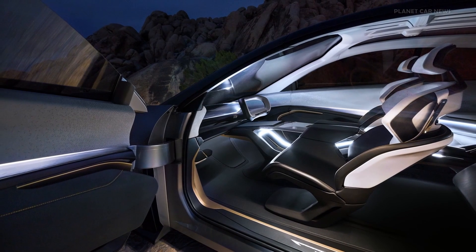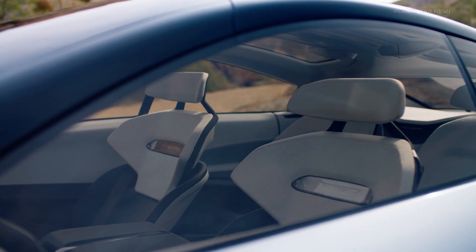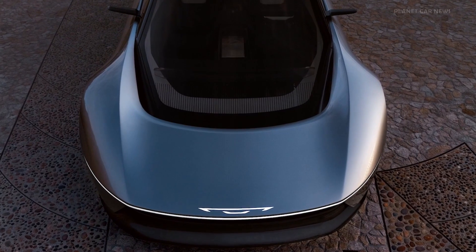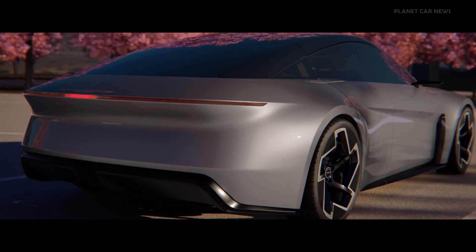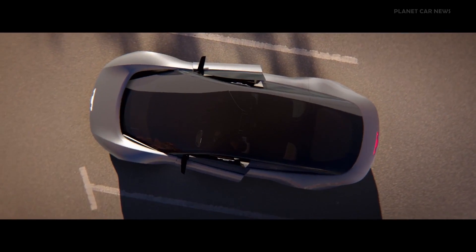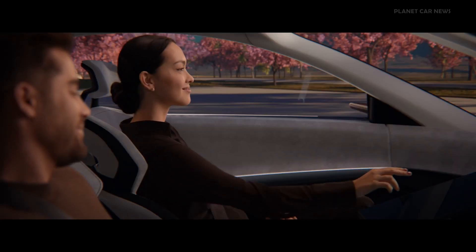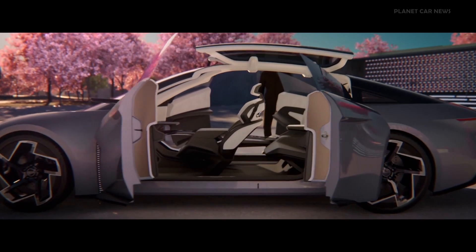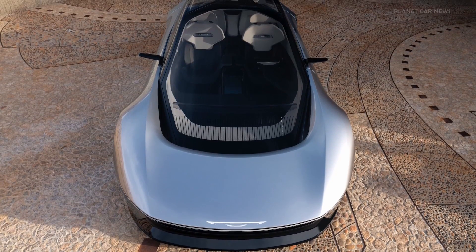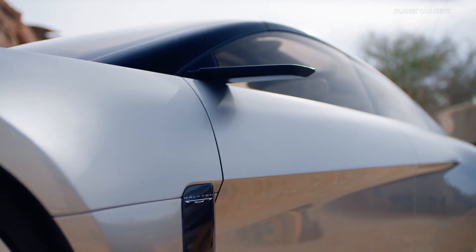An advanced interior designed to complement the futuristic exterior. The exterior represents our future-forward contemporary design with the continuously flowing glass canopies surrounding the driver and passengers, uninterrupted without a B-pillar. We're following the form of flawless aerodynamics for remarkable efficiency, while creating a form that makes a statement all on its own.